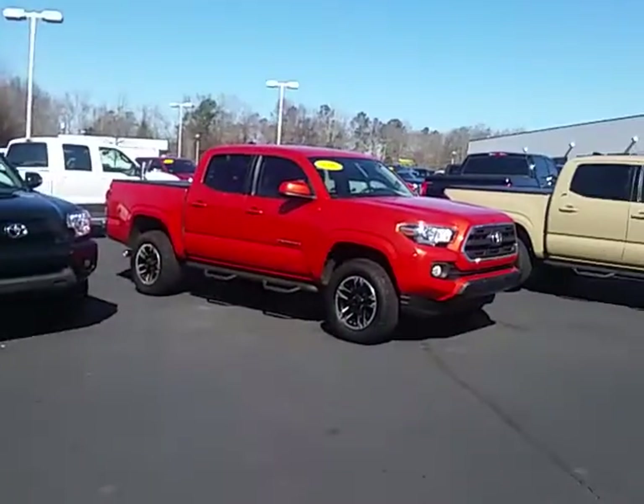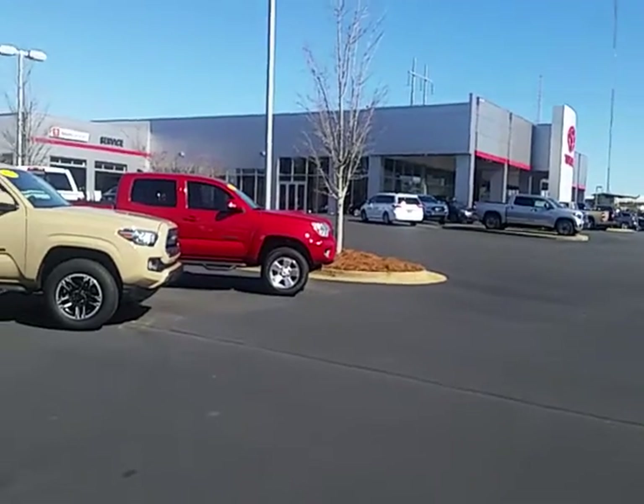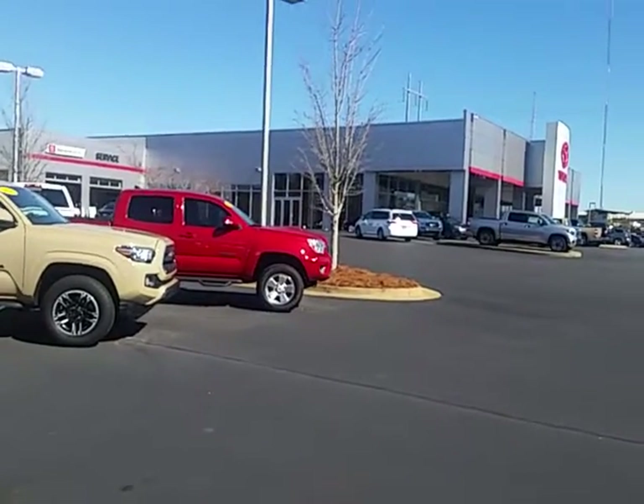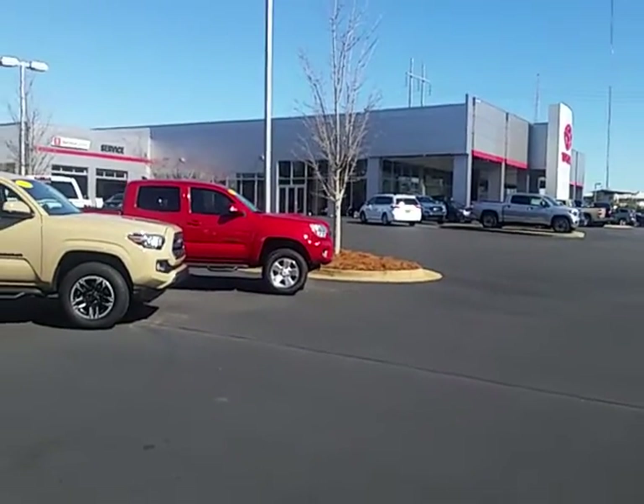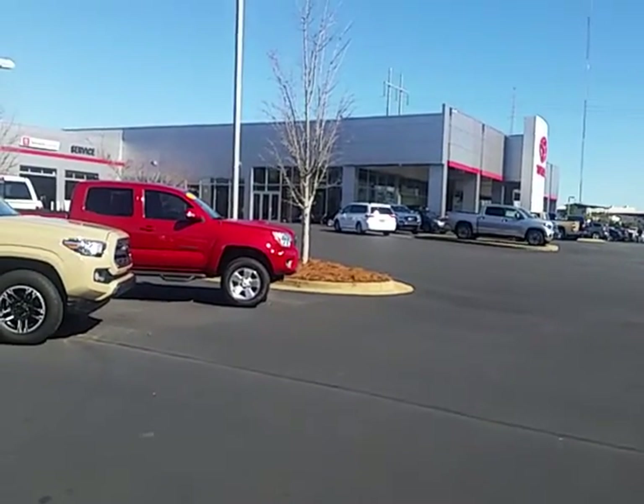We've got tires for life on all of our brand new Toyota Tundras. Please give me a call — my number here is 706-882-2963. Look forward to helping you with your truck purchase. Thanks again.